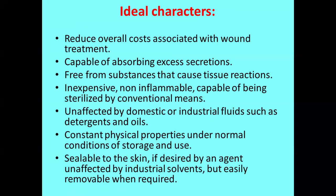When you select dressings, they should have some ideal characteristics. First, they should reduce the overall cost associated with wound treatment or management. They should have the capability to absorb excess secretions or exudate, especially during burn treatment. They should be free from substances that cause tissue reactions, especially irritation or toxicity. The material should be inexpensive, non-inflammable, and capable of being sterilized by conventional methods — either moist heat, dry heat, or biochemical methods.